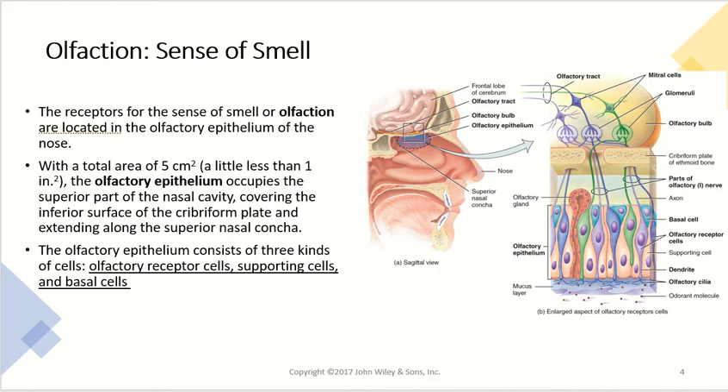The receptors for the sense of smell, or olfaction, are located in the olfactory epithelium in the nose. This is a very small area — less than one square inch of real estate in the nose, on that ethmoid bone, occupied by the olfactory epithelium. It's found on the superior part of the nasal cavity, covering the inferior surface of the cribriform plate and extending along the superior nasal concha.